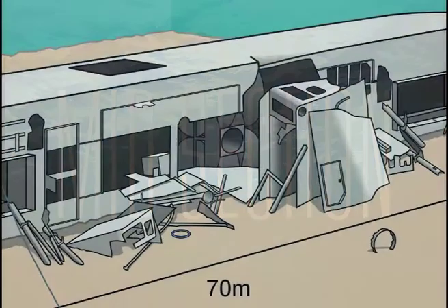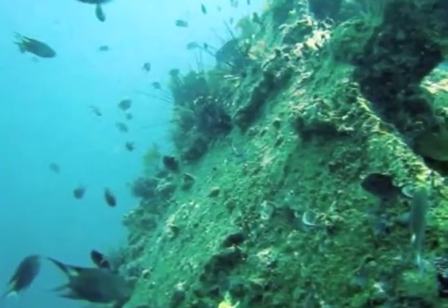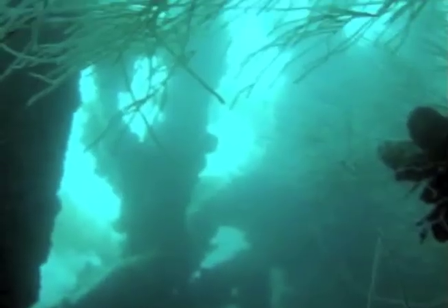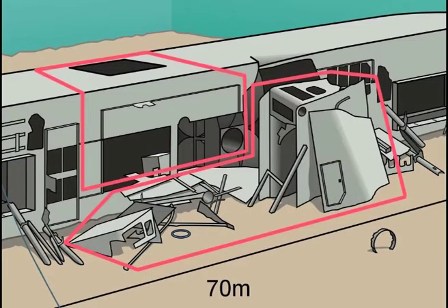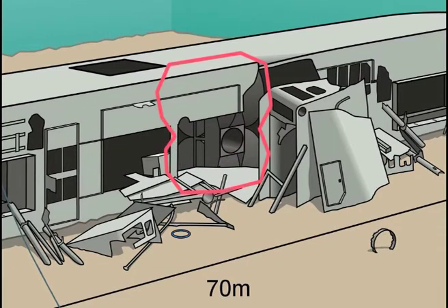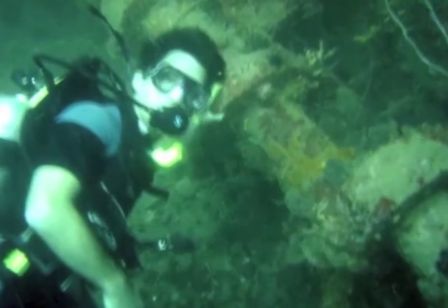The midsection of the wreck is characterized by the collapsed superstructure as well as the engine room. In it you will find two large boilers that used to power the steam engine. The engine itself, however, has long been salvaged through a rectangular hole which had been cut in the ship's hull. The engine's crankshaft, however, is still waiting to be explored by you.